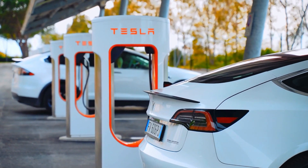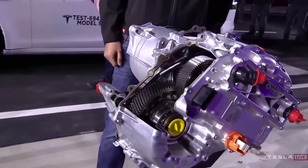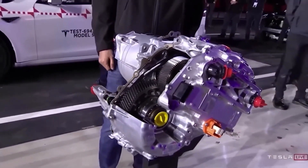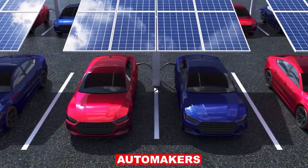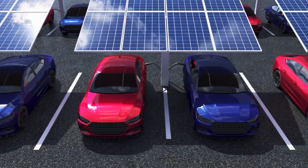Tesla has once again pushed the bar with the groundbreaking carbon-wrapped motor of the Model S Plaid — the most advanced engine in its sector, promising to match the performance of electric cars with that of traditional automakers' ultra-fast cars. What can this motor perform, and what does it mean for the electric car market?